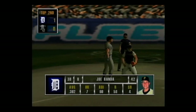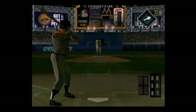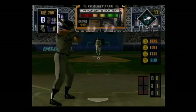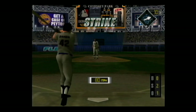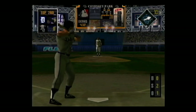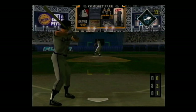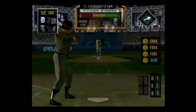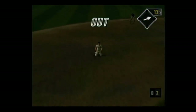Coming up, Joe Randa. Fastball on the corner for a strike, 0-1. Slider on the inside corner for a strike. 1 out and no one on. Fastball just missed the batter — that's the pitcher telling the batter that the inside part of the plate belongs to him. One and two. Hard smash to the shortstop — he makes a diving catch.